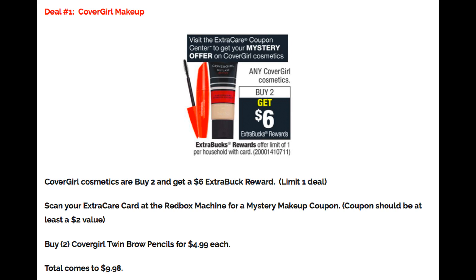Deal number one is going to be a moneymaker deal on CoverGirl makeup. We are expected to get a mystery makeup coupon on CoverGirl printing at the Redbox machine this week, and generally that coupon is a value of $2 or more — I'm thinking it's going to be $3, but at least it should be $2. CoverGirl cosmetics this week are buy two and get a $6 extra buck reward, with a limit of one. First, scan your extra care card and get that mystery makeup coupon to use with this deal. Grab two of those twin brow pencils for $4.99 each.